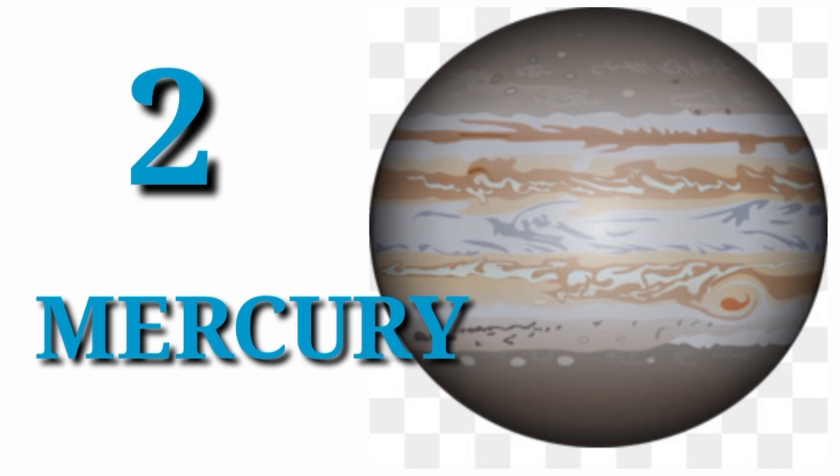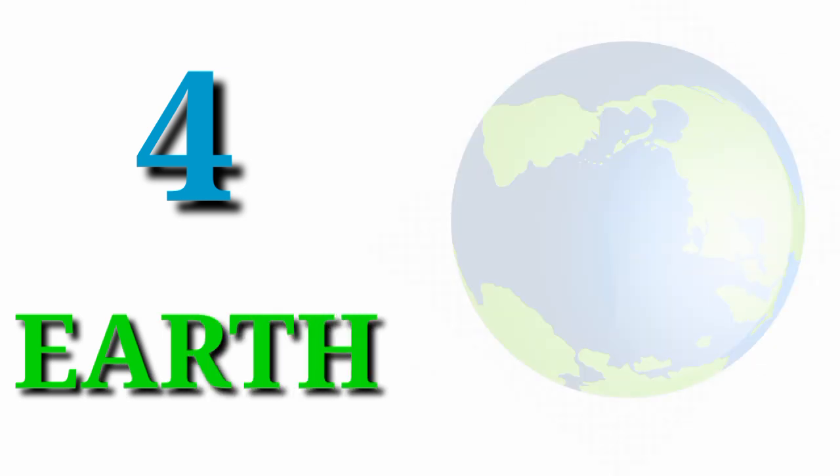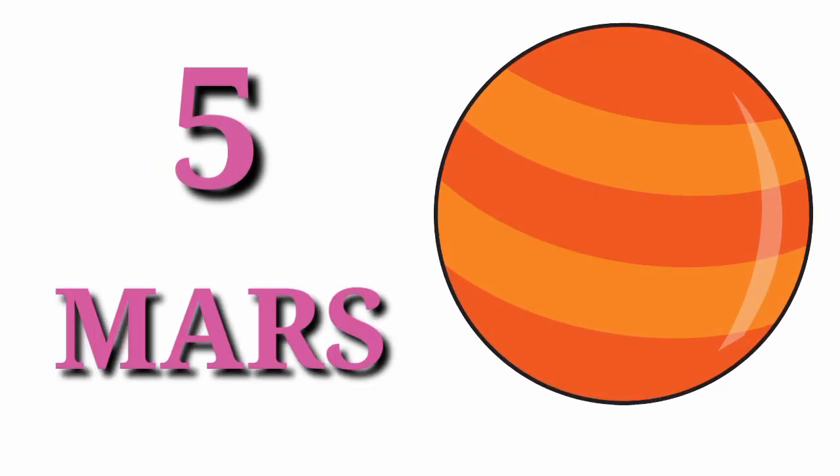First planet's name: Sun. Second planet is Mercury. Third planet is Venus. Fourth planet is Earth. Fifth planet is Mars.